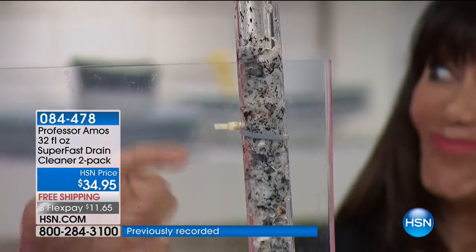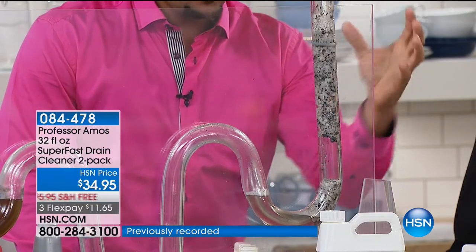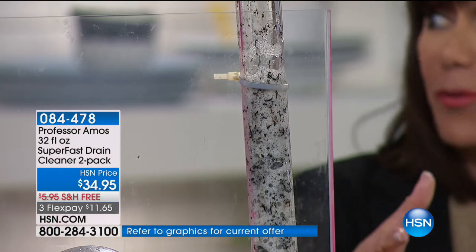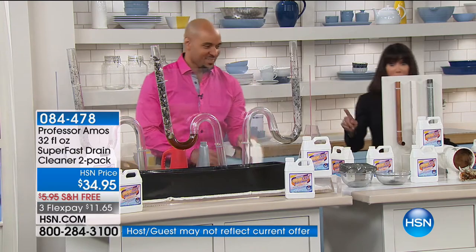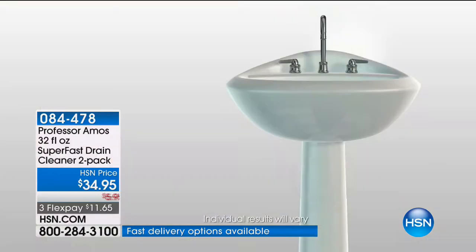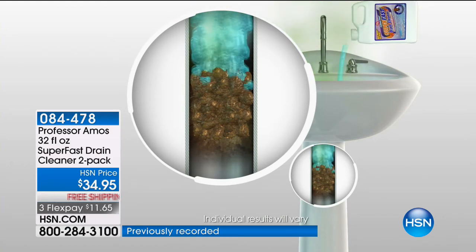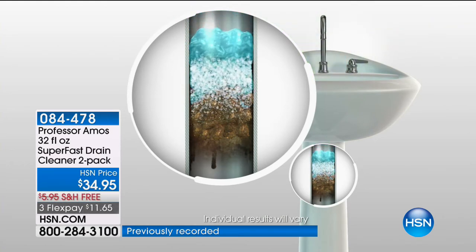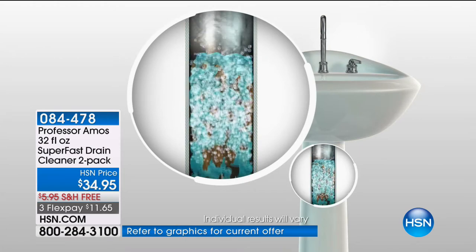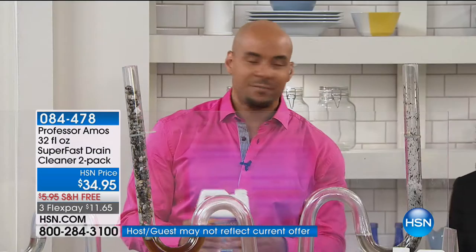It breaks down the oil, grime, hair, food, and even bugs and maggots, because that's what's in your drains. It turns it all into foam, the foam turns into liquid, and within a 10-minute process this all passes right through your line. This is one of my favorite products from Professor Amos. Here's the animation: as soon as our formulation comes in contact with the clog — whether it's oil, grime, food buildup — it turns it into foam within 10 minutes, breaks down into liquid, then you run warm water and it flush-cleans your lines.